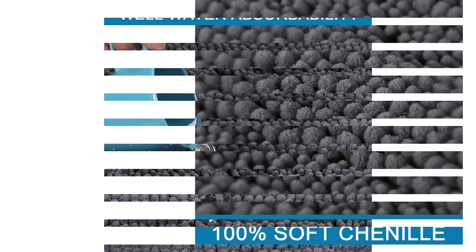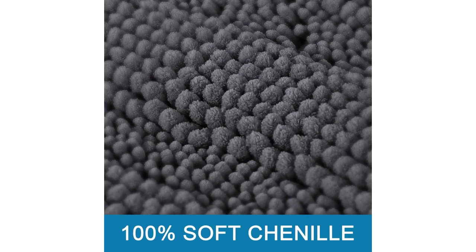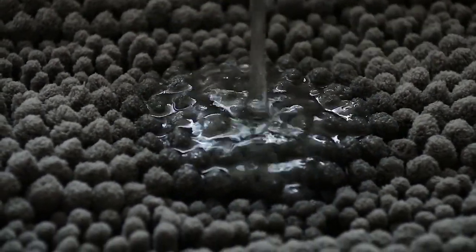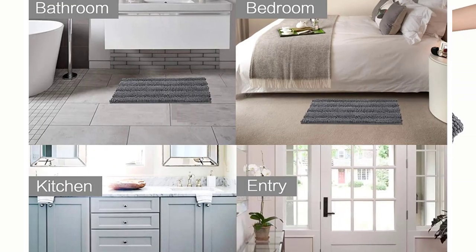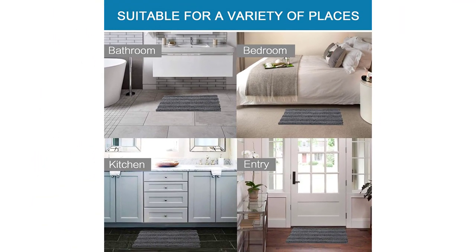grey, ivory, mauve, navy, stone blue, top brown, and turquoise blue. The majority of the colors in this selection have neutral tones and will suit natural color schemes, except for turquoise blue, which is vibrant. The texture of the underside of the mat effectively prevents slipping. This product is machine washable and remains intact wash after wash.